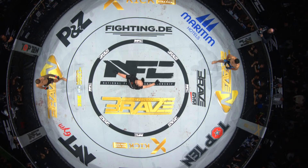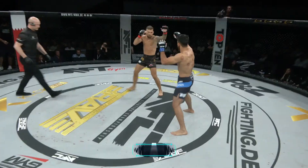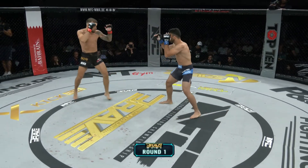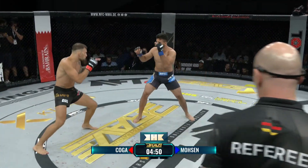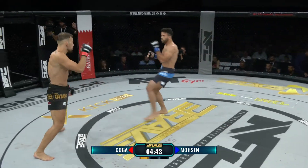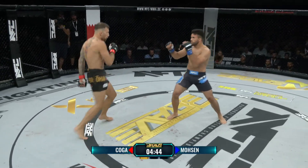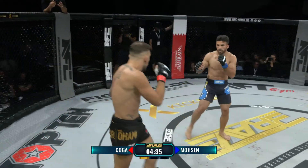Es geht für beide Männer hier um alles. Mosen in Blau, Koga in Rot. Unterschiedliche Auslage: Koga links vorne, also klassische Auslage, Mosen Rechtsausleger. Das bringt ein paar Dynamiken mit sich, unter anderem dass viele dann mit der starken Seite anfangen, so wie Koga hier auch mit dem hinteren starken Bein zuerst tritt.